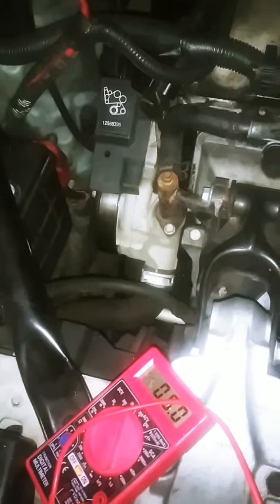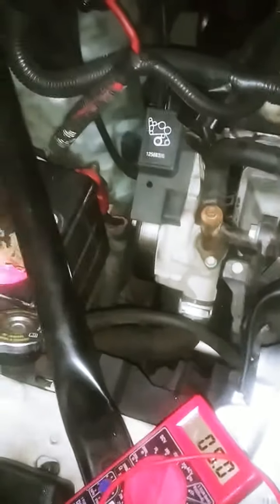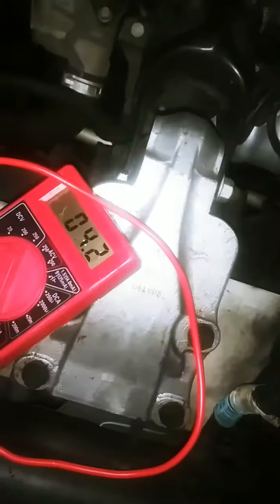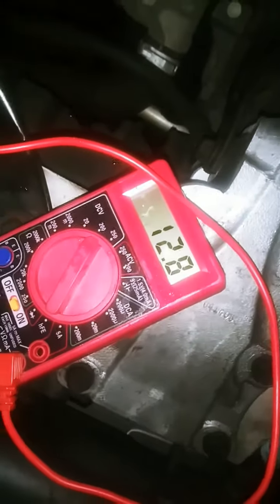You can see here that the battery is fully charged — 12.8 volts. Nothing is out of place, nothing was wrong with the engine. It's a 130,000 mile engine.